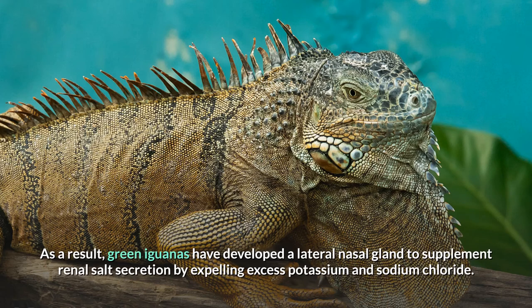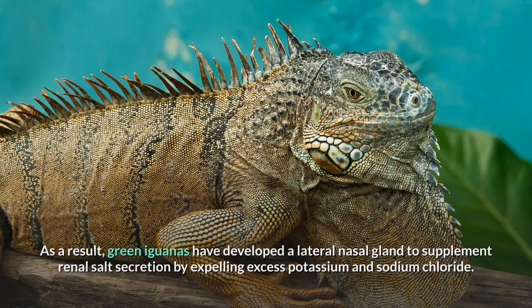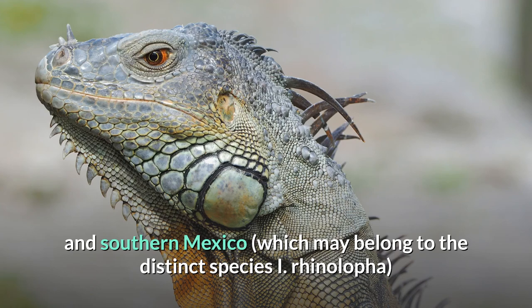Green iguanas from Guatemala and southern Mexico, which may belong to the distinct species I. rhinolopha, predominantly have small horns on their snouts between their eyes and their nostrils, whereas others do not.